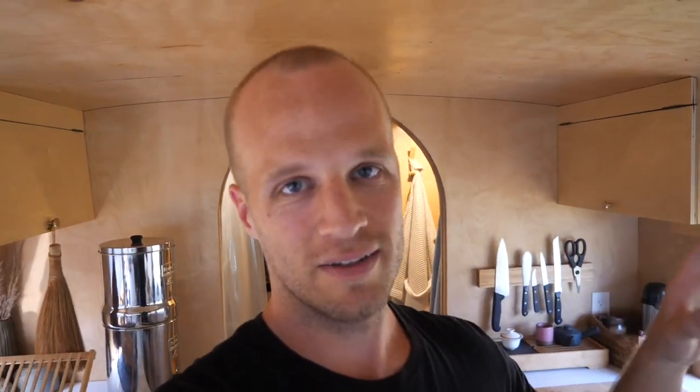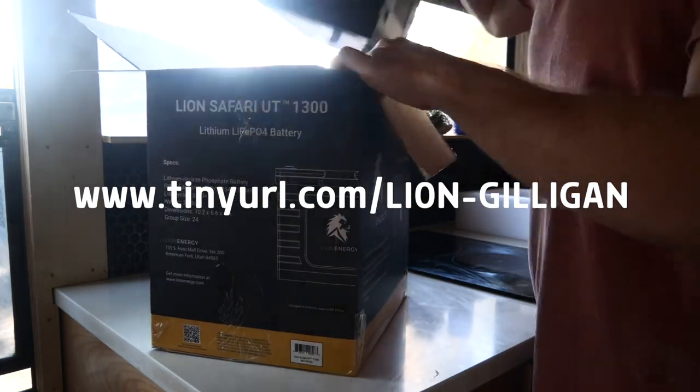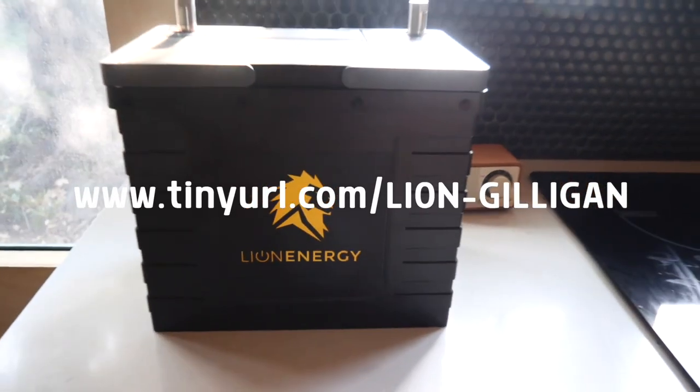Everything you saw me install is linked below via affiliate links — if you buy anything through them, you'll be paying me a commission which helps support the channel, and I appreciate it. Don't just settle for Amazon; there may be distributors that offer bulk discounts. A huge shout-out to Lion Energy lithium batteries — a great supporter of the channel — offering an exclusive discount at tinyurl.com/lion-gilligan or through the links below. Visit schoolbustinyhouse.com for more advice about building your schoolie. Thanks for watching!